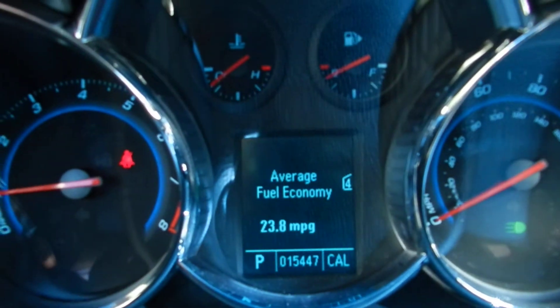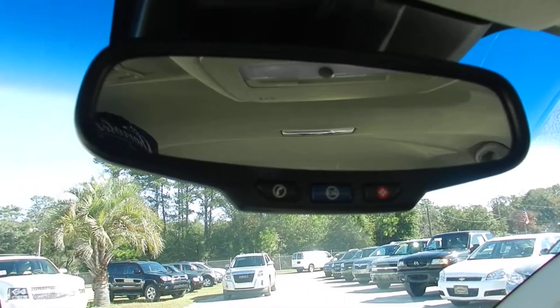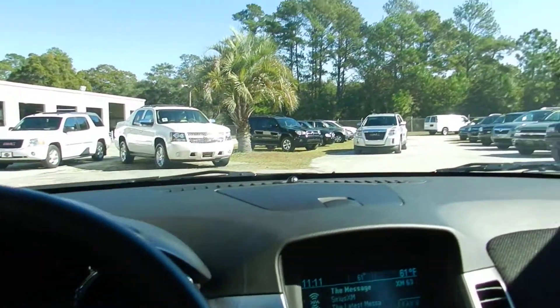The car has 15,447 miles on her. Black leather — beautiful car. OnStar system right there. This car does not have a sunroof. This is an LTZ package.